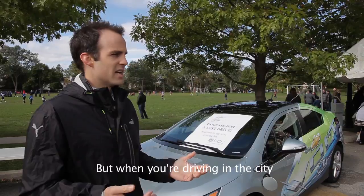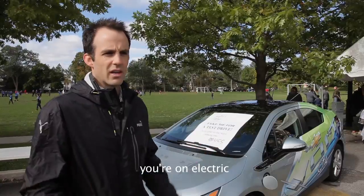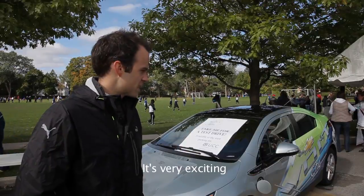When you're driving in the city and you're not exceeding 70 kilometers in a day, you're on electric. It's very exciting.